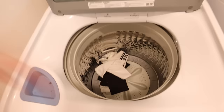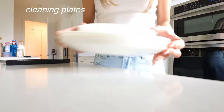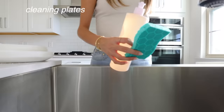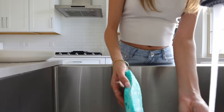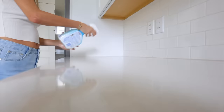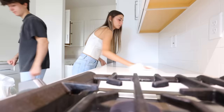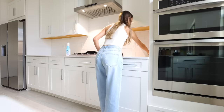I just put softener and detergent in the washer. I'm going to clean all the towels because you don't know who touched them. So I'm just going to clean them real quick and then we'll start using them. This is my first time using this washer.